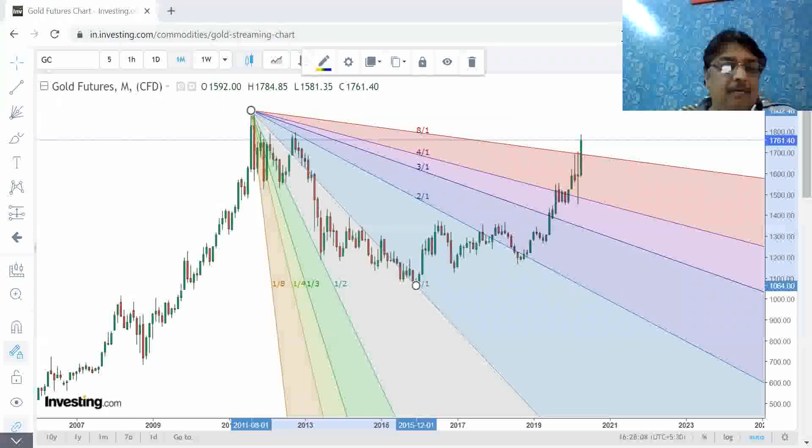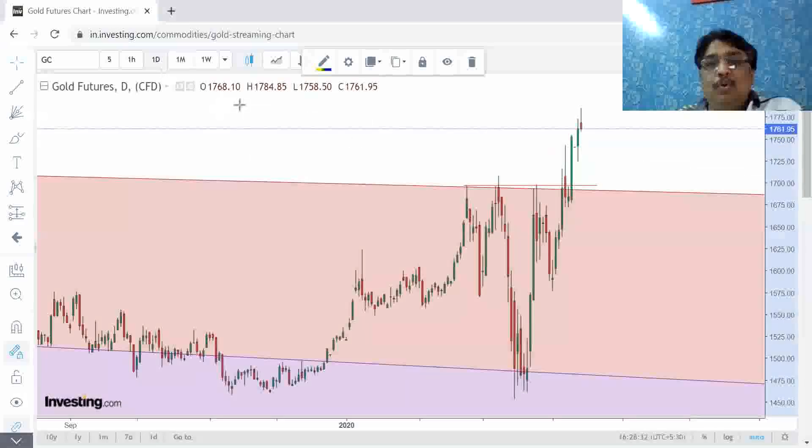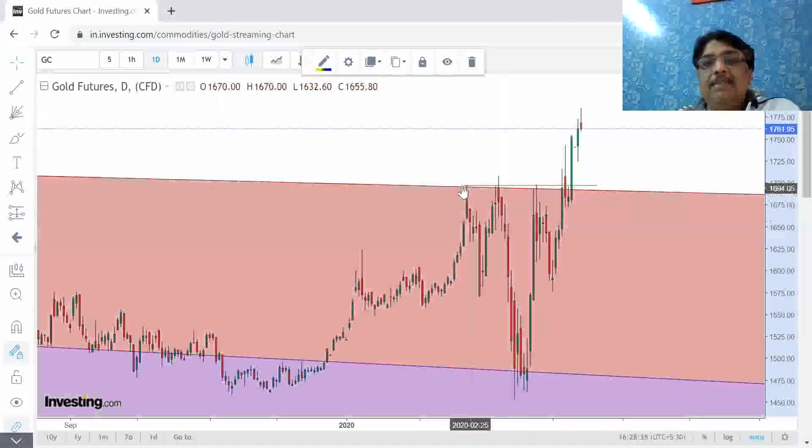I am an astrologer and a technical consultant and I do astro-technical analysis. Before I start my video, I would like to give a small disclaimer: this is astrological advice, nothing meant for economic, financial, or legal purposes. I was just wondering what's happening to gold in this recent time, so let's analyze.